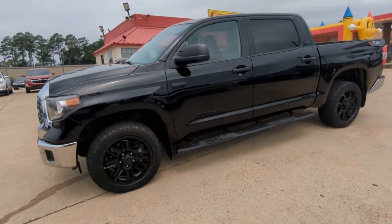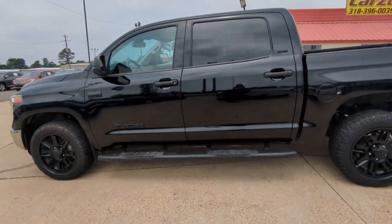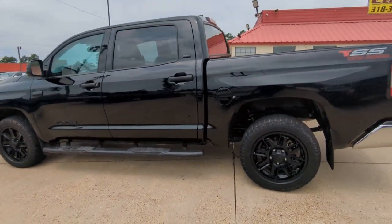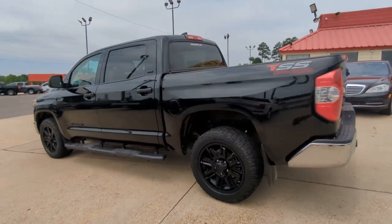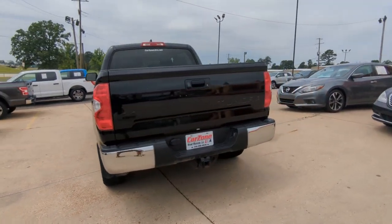This could be the car for you. The 2021 Toyota Tundra. With less than 80,000 miles on the odometer, this vehicle stands out from the rest. Get the job done in comfort and style in this tough-built Tundra.